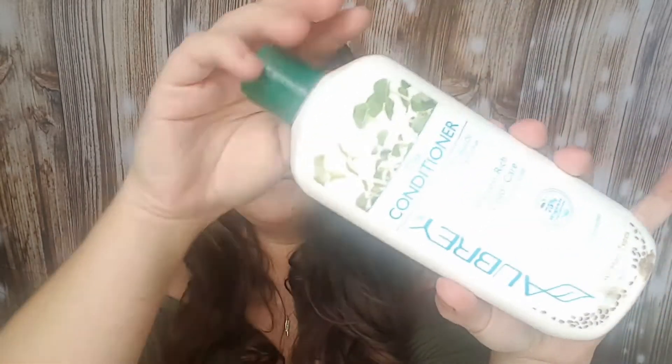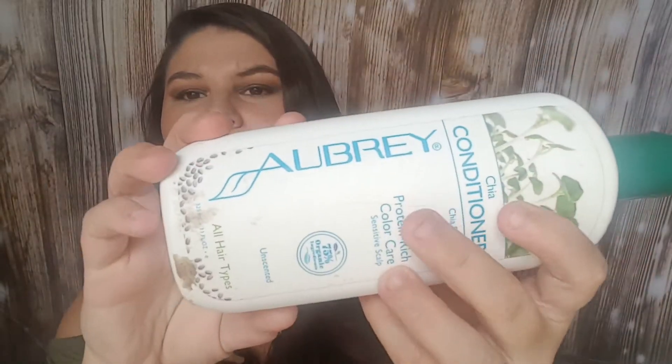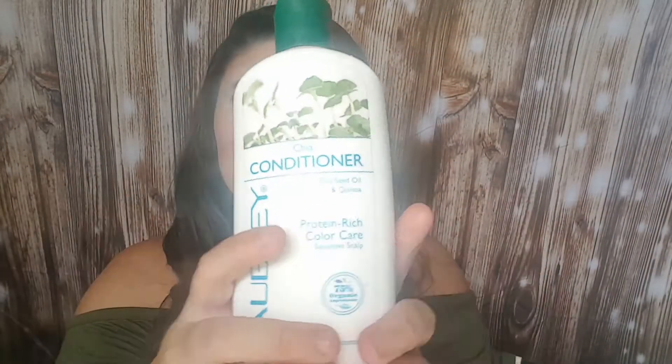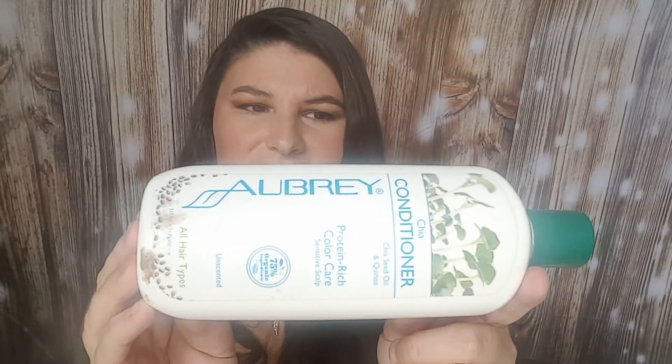The next thing is the Chai Conditioner by Ulbry. This was the conditioner I just got done using. It doesn't smell great — it doesn't stink or anything, but it doesn't smell great. It conditions okay, but it's not all that. Would I repurchase? No. But did I use it up? Yes. It's not crap, but I won't repurchase.